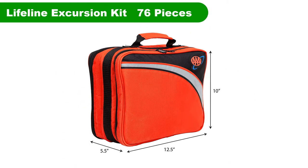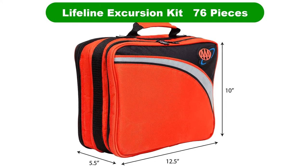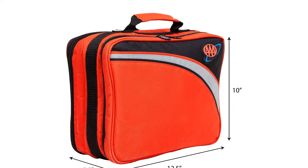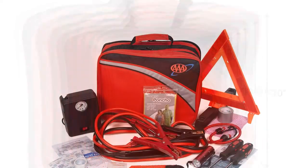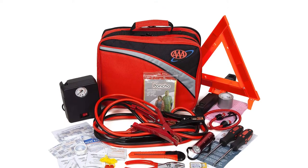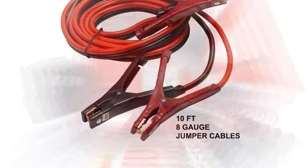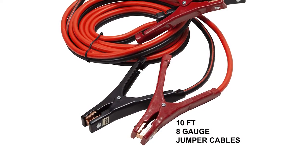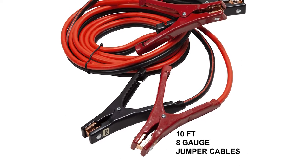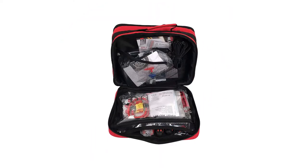Number 1. Our overall best pick for the money is the Lifeline 4388 AAA Excursion Kit, 76 pieces. It would seem that AAA isn't just thinking about our welfare in terms of sending a tow truck. They've also lent their branding to this well-equipped emergency kit, one which might save you from calling the AAA tow truck in the first place.